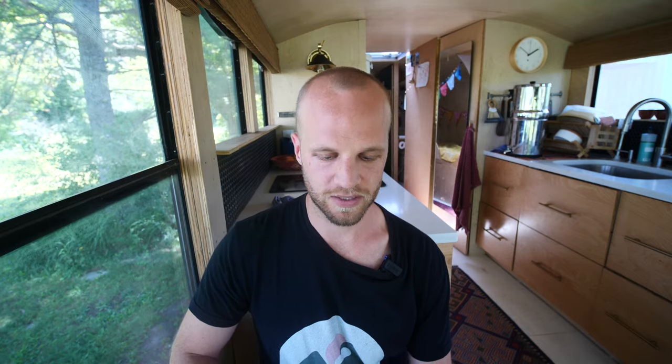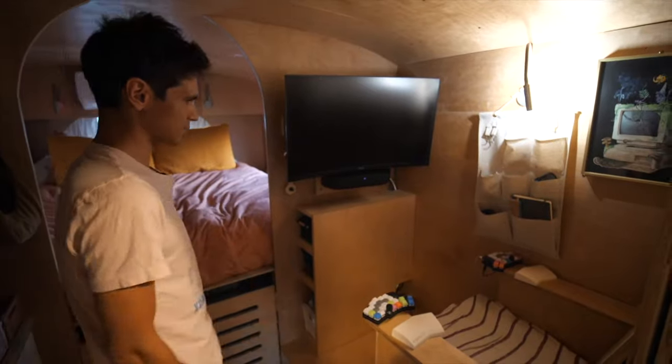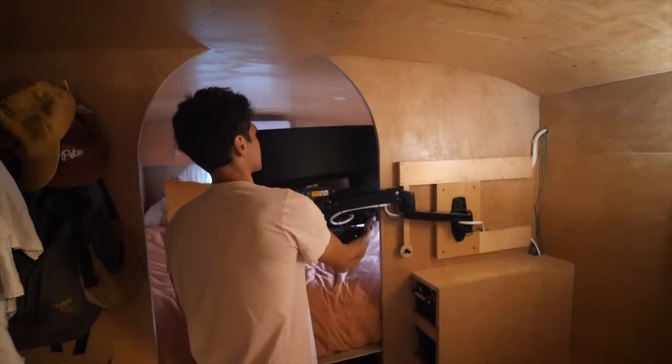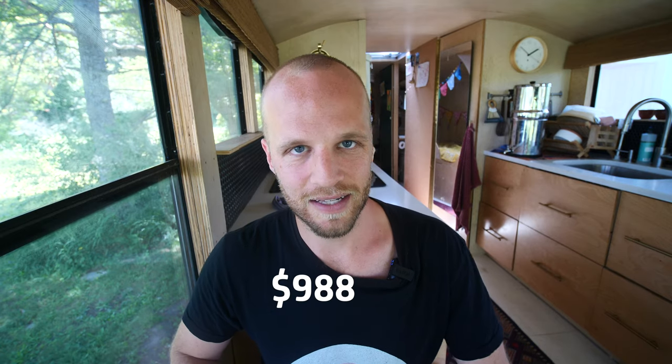Sam built out his office using mostly two-by-twos, plywood, and hardware, plus a mounting arm for his monitor. We'll throw in the monitor too since you need something to Netflix and chill with. His office came to $988.